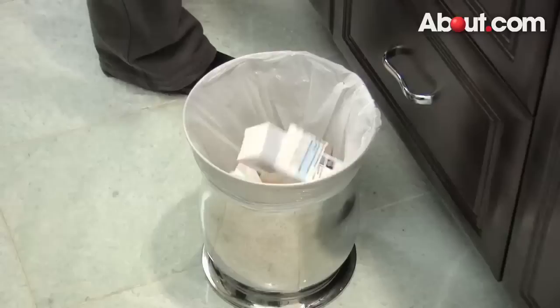Now it's time to purge. Anything that has expired should be thrown away. Anything that doesn't belong there needs to find a proper place in your home.